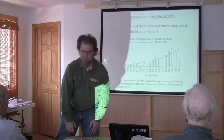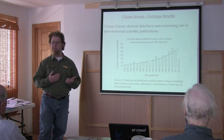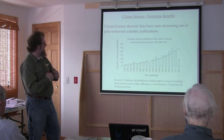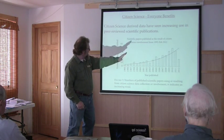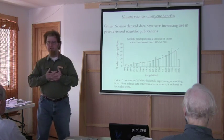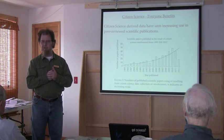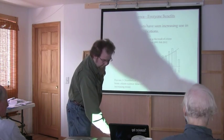Citizen science is very viable, and in fact it's been used increasingly more and more in scientific papers. This graph goes up to 2012 and shows an increasing trend in papers published as a result of citizen science efforts. So this isn't just science going into a black box somewhere — it's coming out the other end in the form of peer-reviewed publications. There's real value to this.